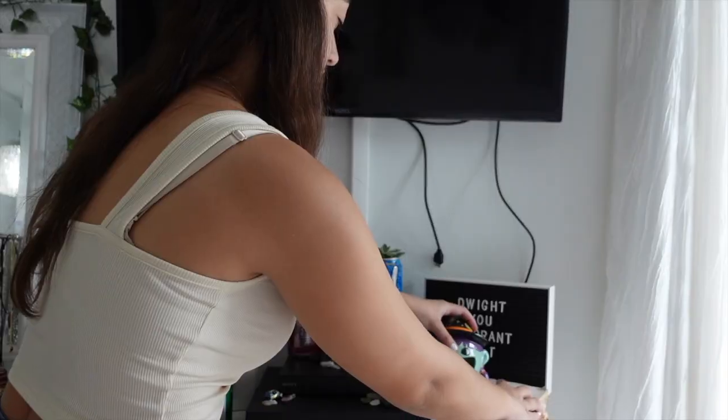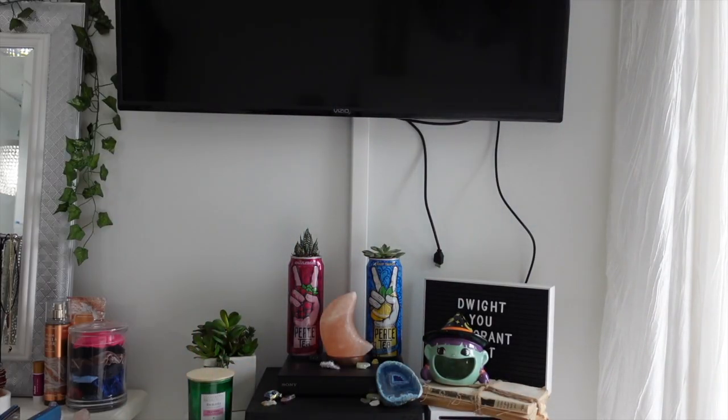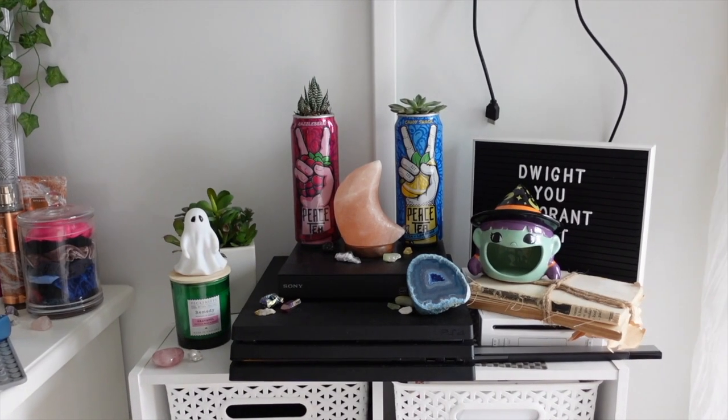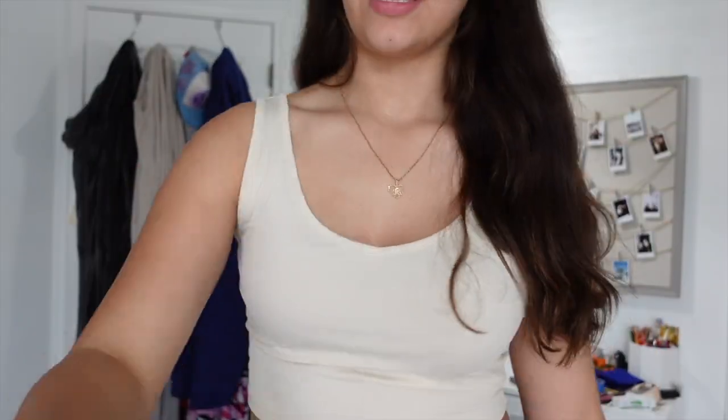Next I'm gonna put this somewhere. I think I'm gonna put it on this little shelf — that's cute, yeah, I'm happy with that. And then maybe the little ghost can go here. Yeah, I like that.